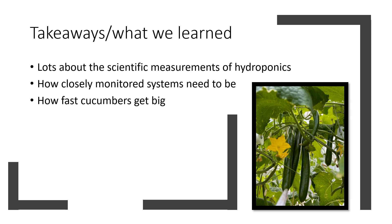Finally, some takeaways from this project: we all learned a lot about the scientific measurements involved in hydroponics — the pH, the EC, the pigment content in the leaves, the BRIX — and how closely monitored these systems need to be. We did have an issue where both of our treatments were accidentally receiving the same amount of fertilizer for a period of time, which goes to show how careful you have to be to ensure your system is doing what it's supposed to. And also, how fast cucumbers get big — they grow really fast and sometimes they grow through the grates, which we thought was very funny. Thank you so much for watching this presentation.